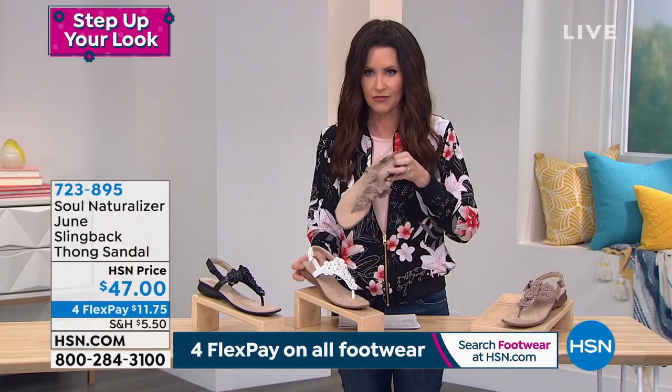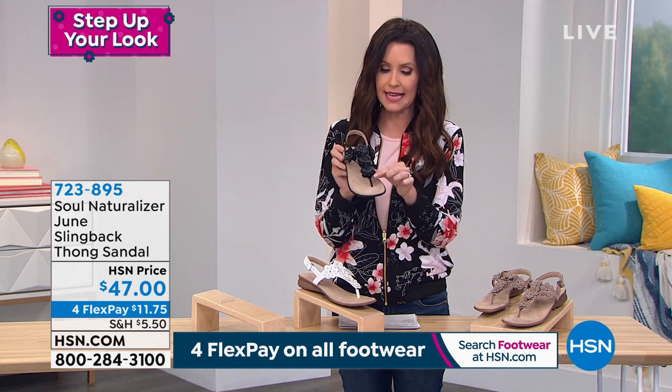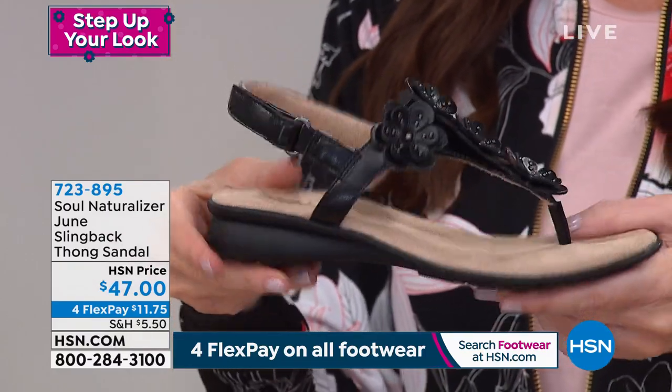That is a beautiful, beautiful sandal and so comfortable. And then we also have it in the black. If you like to have a good black sandal, sometimes they can be just a little too much and a little too heavy. This shows just enough skin — it's very comfortable and flexible.